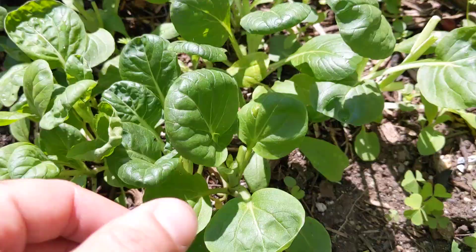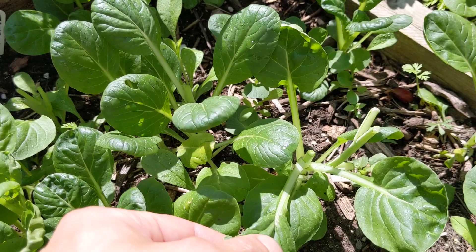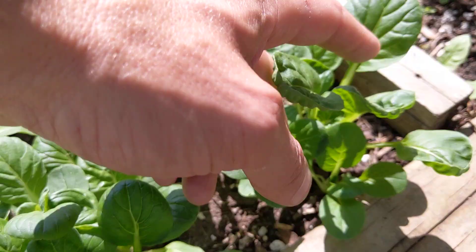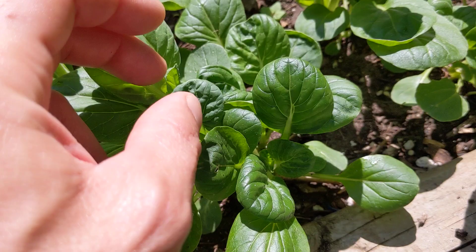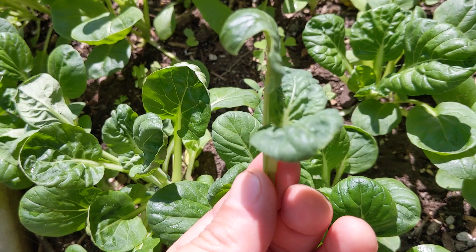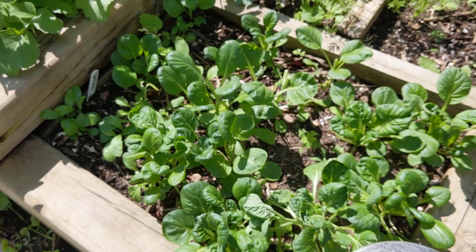The tatsoi is starting to bolt. As a way of dealing with this, I don't necessarily want to throw the tops into my salad greens, but if it's bolting I'll just take that tip — just barely bolting — and that's a snack for me as I go through the garden. Tatsoi is nice.